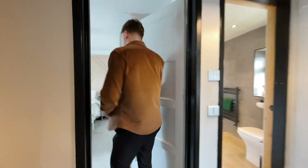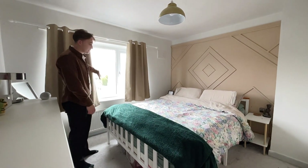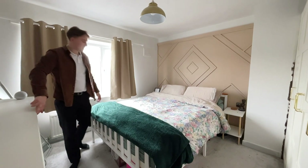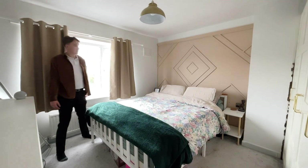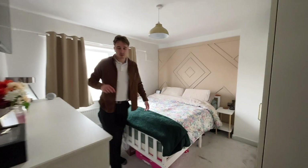And into the master bedroom — again a big, big room. There's a nice big bed, light coming from the front of the property, and the wardrobes are really large. With the chest of drawers I can still walk around the room no problem at all. A lovely, spacious master bedroom — exactly what you need.